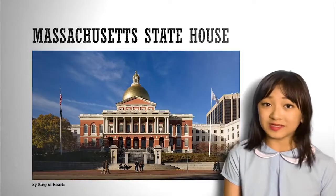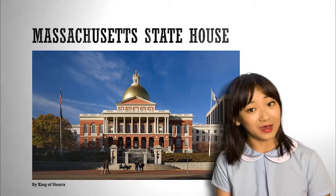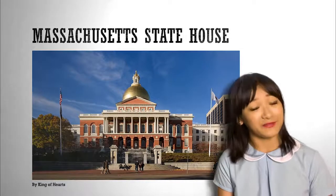The next place we will see is the Massachusetts State House. It is the state capital and where the state government works. It was finished in January of 1798.